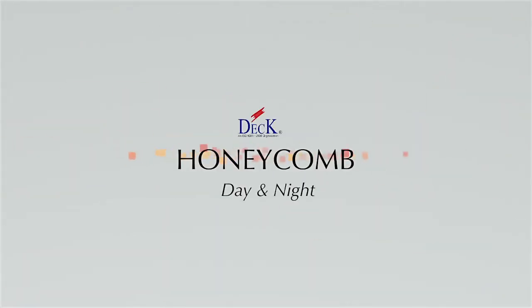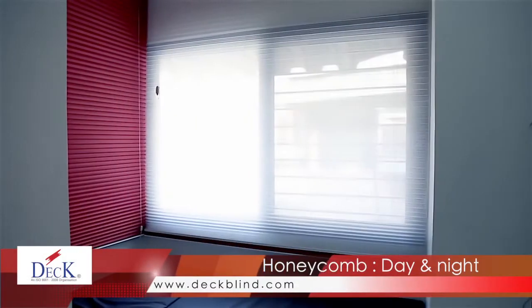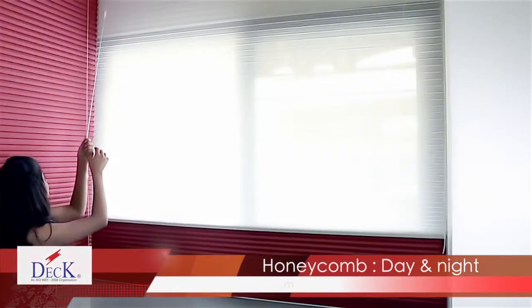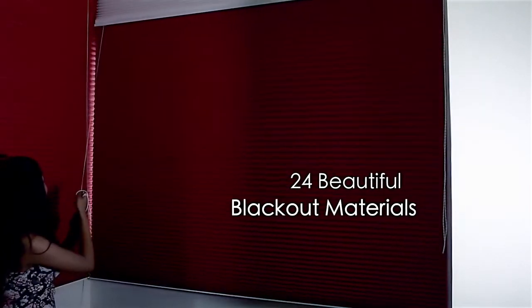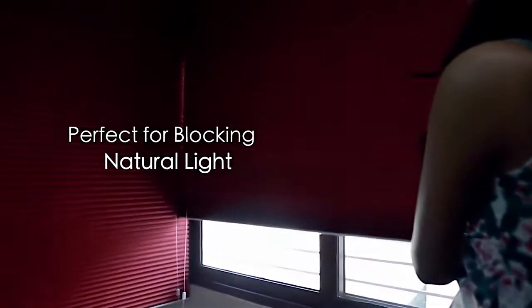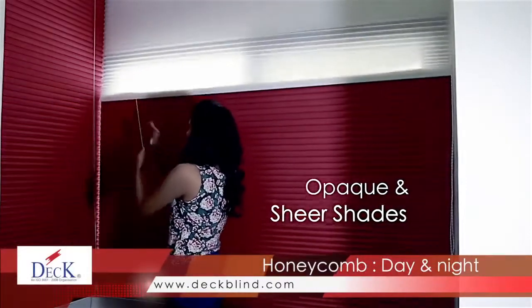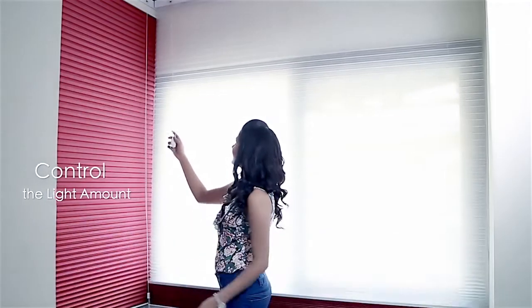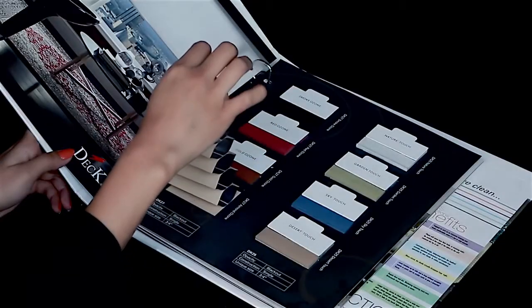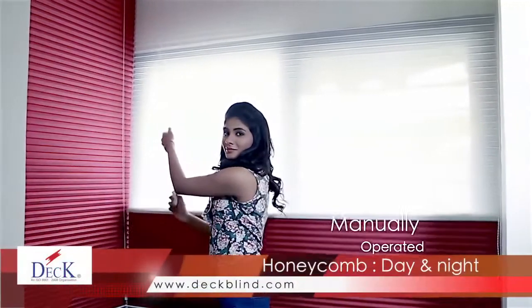Honeycomb Day & Night — stylish and versatile, strike the perfect balance between privacy and light control with the multifaceted shade. Light interfering with your sleep? Here's an affordable solution: 24 beautiful blackout materials, perfect for blocking natural light from filling your room. This honeycomb multifaceted shade is opaque and sheer at the same time. Suit your comfort and adjust the ratio to 60/40 or 70/30 to control the amount of light required. Choose any two out of the 24 shades available to create your perfect match. Honeycomb night and day shades are manually operated.